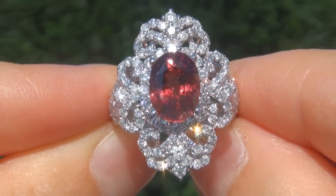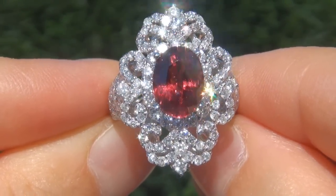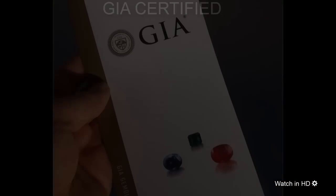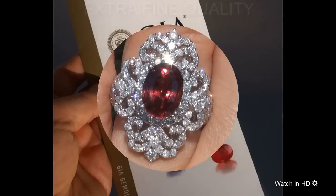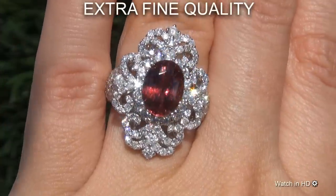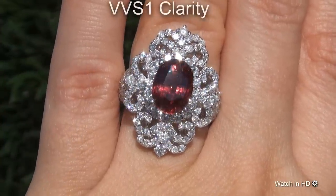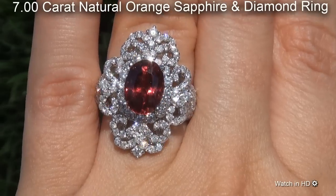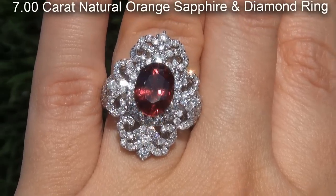Welcome to Certified Jewelry. Just in from our consignor is this extremely rare, investment grade, GIA certified, extra fine quality, unheated and untreated, VVS1 clarity, 7.00 carat natural orange sapphire and diamond ring.